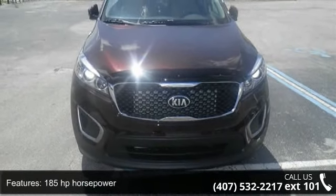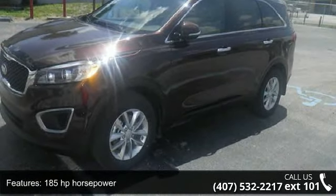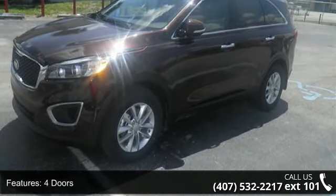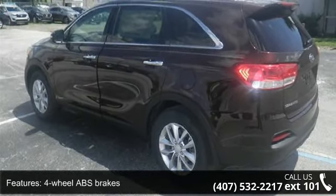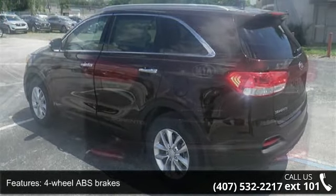Enjoy these notable features: 185 horsepower, 4 doors, 4 wheel ABS brakes, air conditioning, audio controls on steering wheel, automatic transmission, Bluetooth.